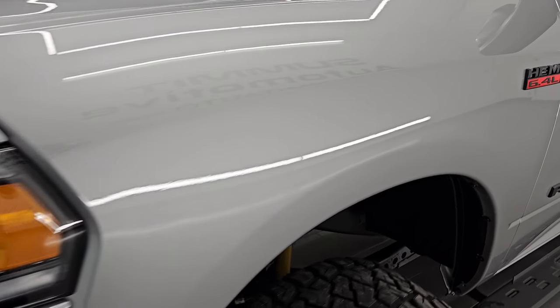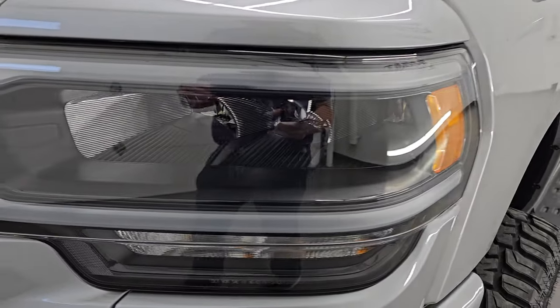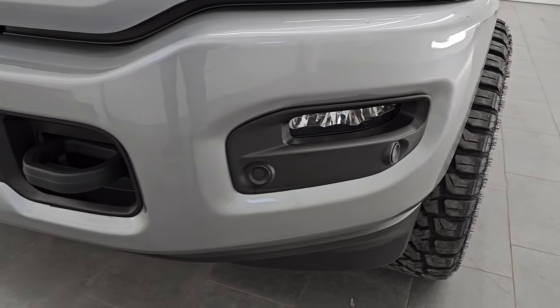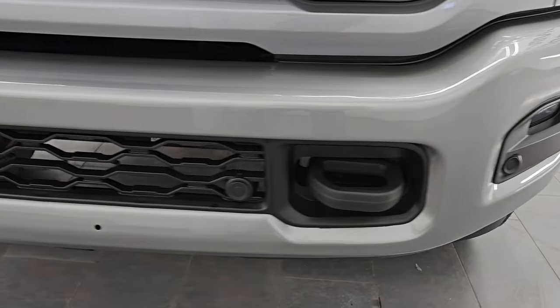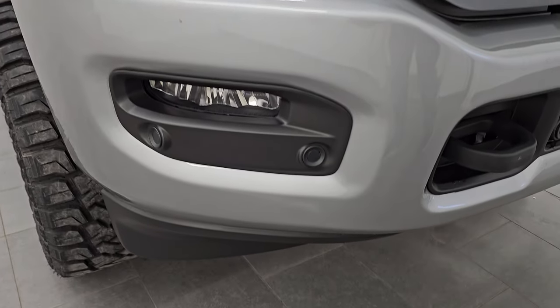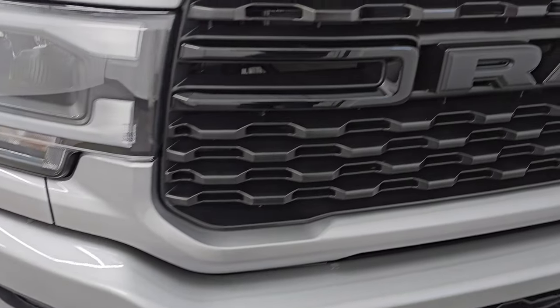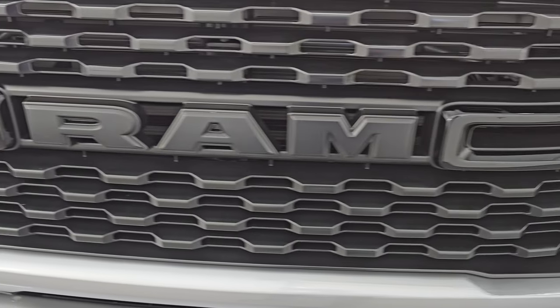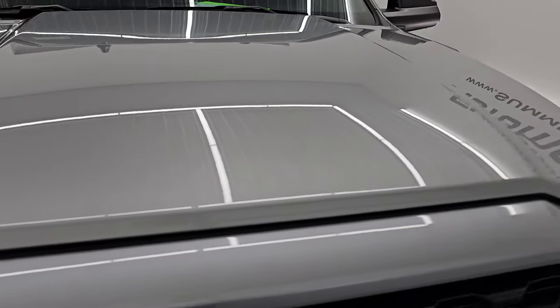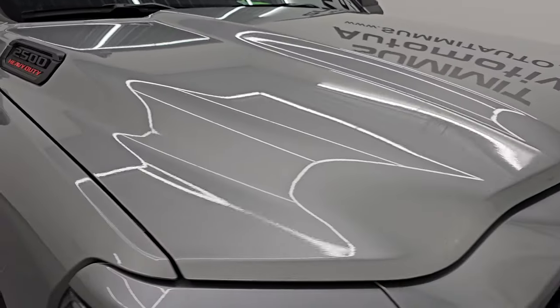Front fender's in excellent condition. The Bighorn Level C package gives you the LED headlamps, LED running lights, and LED fog lamps. You get the painted front and rear bumpers with the Night Edition. Front bumper parking sensors are on there as well. I didn't see any major dents or dings. You do get the gloss black grille, and the hood is in excellent shape — no dents or dings on there.